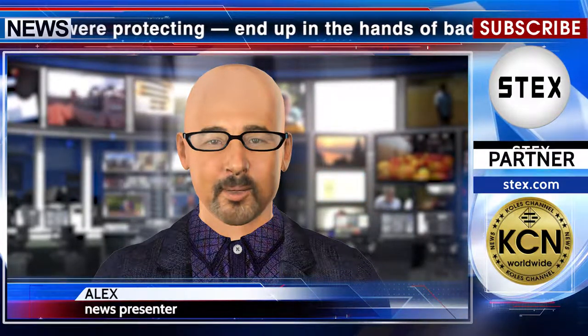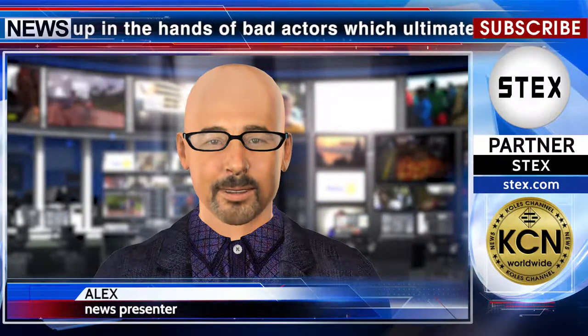Cointelegraph reports: be careful with your data. Stay with us. The news release partner is Stex.com.